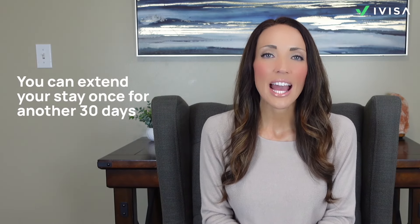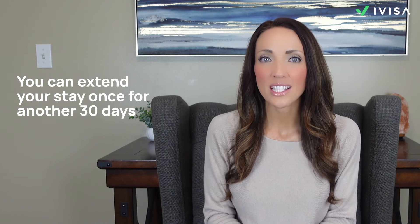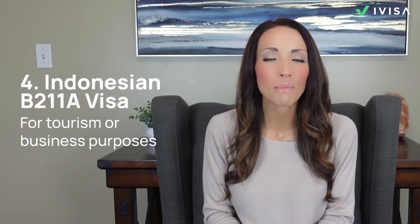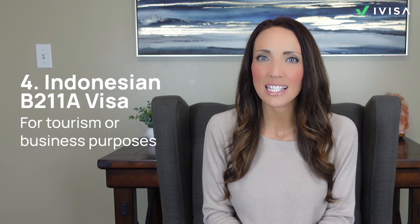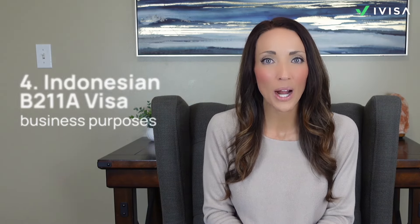For both eVisa and EVOA, you can extend your stay once for another 30 days. Once you're in Indonesia, you can head to the local immigration office to apply for an extension. The visa on arrival or VOA also allows for a one-time extension, bringing your total stay to a maximum of 60 days. If you're not eligible for the VOA, EVOA, or eVisa, there are still other visa options like the Indonesian B211A visa, which is for tourism or business purposes and allows a stay up to 60 days per entry.